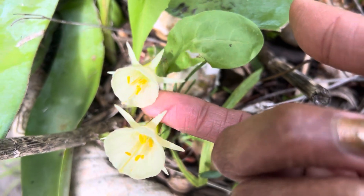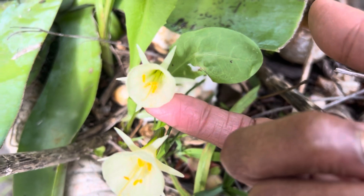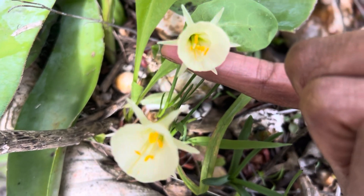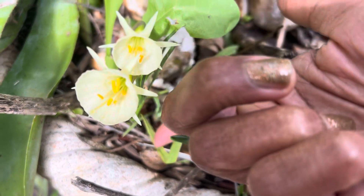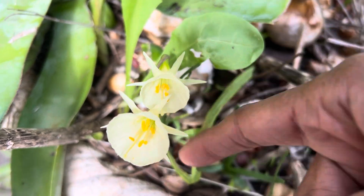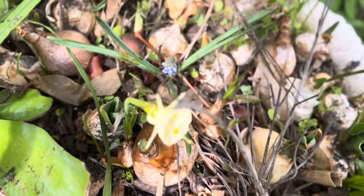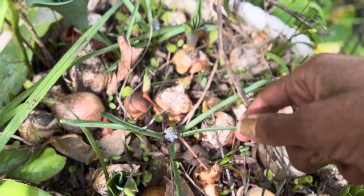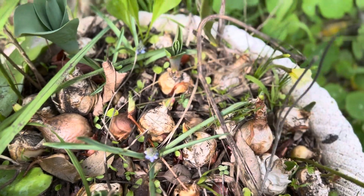I got a lot of bulbs on clearance. These are petticoat types — they're so cute, only three to five inches tall. There's another one. And the muscari are coming up pretty quick from when I planted them; they're just popping up.